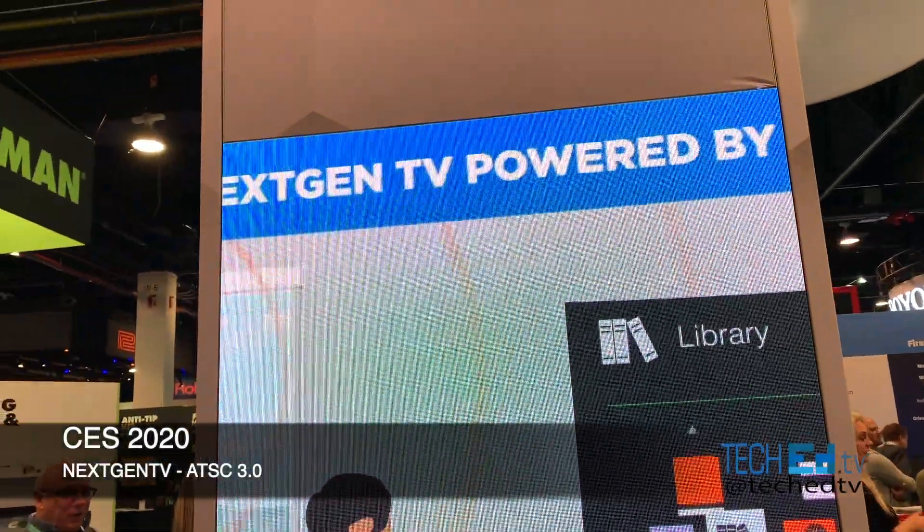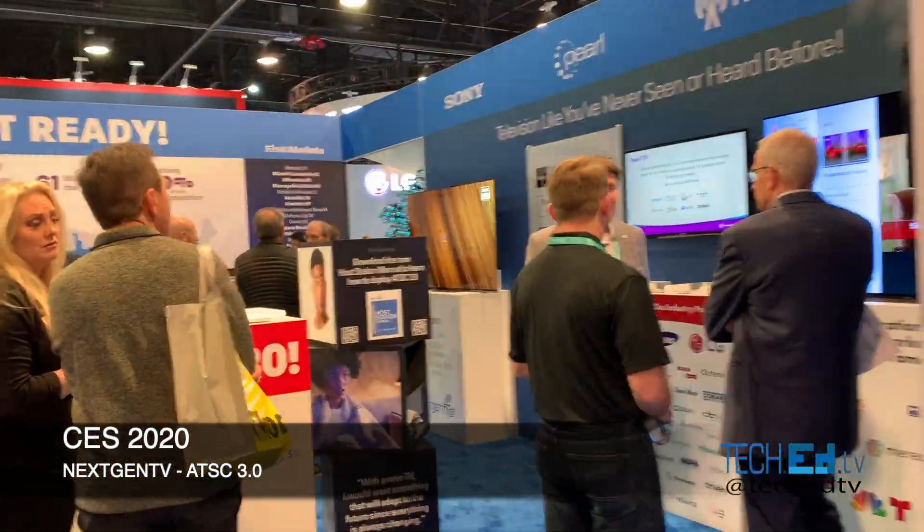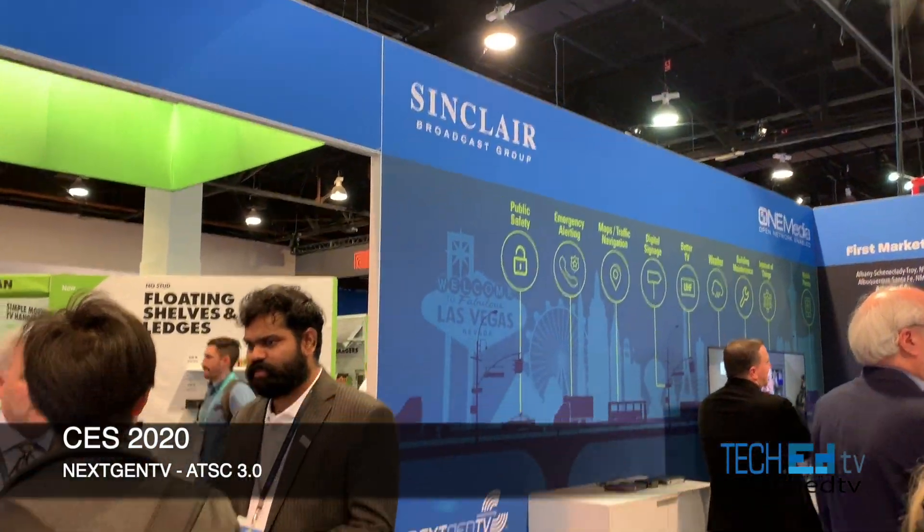We are at the booth where it says Next Gen TV, where we have the Sinclair Broadcasting Group.